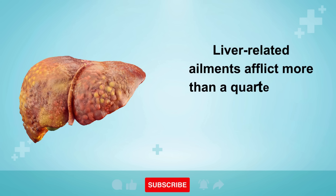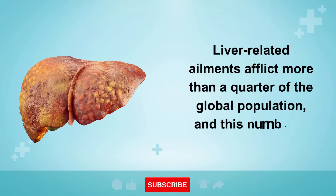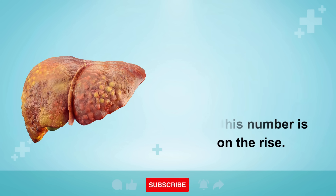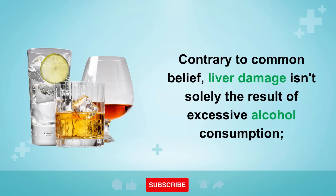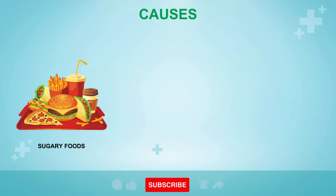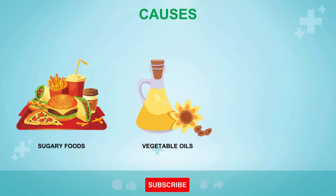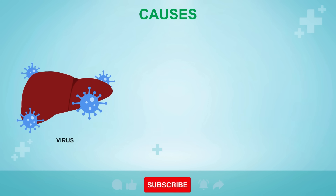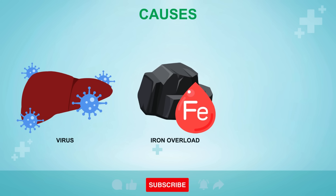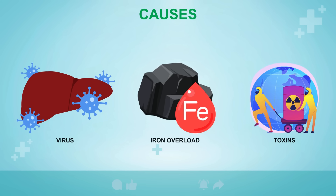Liver-related ailments afflict more than a quarter of the global population, and this number is on the rise. Contrary to common belief, liver damage isn't solely the result of excessive alcohol consumption. It can also stem from too many sugary, processed foods and beverages, overconsumption of omega-6 vegetable oils and fast food, frequent use of painkillers such as acetaminophen or ibuprofen, viral infections like hepatitis, an excess of elemental iron, and exposure to environmental toxins like pesticides and plastics.